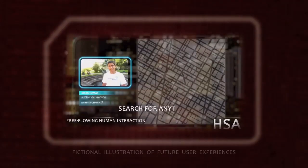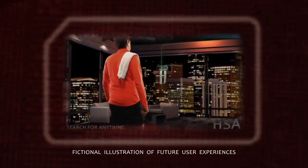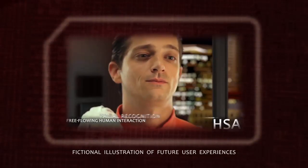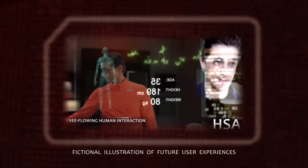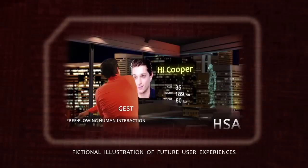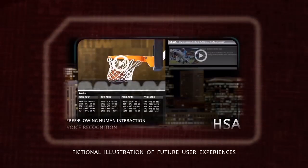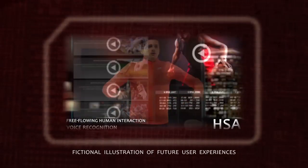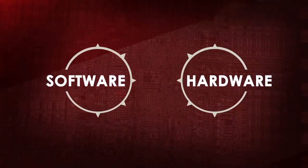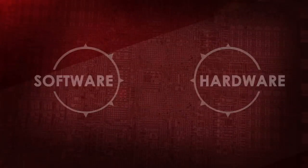The only thing more exciting than doing something better than you've ever done before is doing something entirely new. For example, what if you could log into your computer just by looking at the screen? What if it could respond to just a gesture or your voice command? Many of these capabilities exist today in labs all over the world. Why haven't they found their way to the mainstream yet? The answer is in the limitations of existing hardware architecture and software programming models.